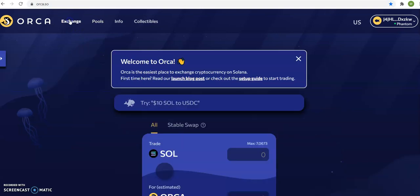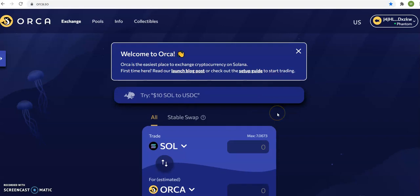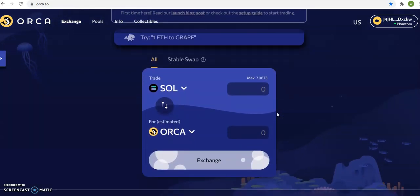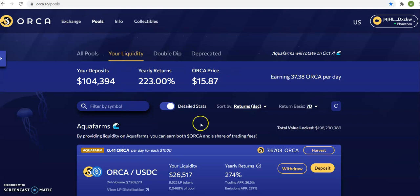Orca is an exchange for the Solana network. Orca is the easiest place to exchange cryptocurrency on Solana — it's just like Uniswap for Ethereum or PancakeSwap for Binance. I believe Orca will be the major player for Solana, and it has a liquidity pool just like Binance has a pool.